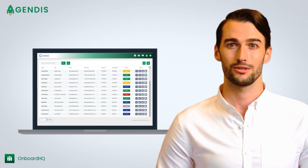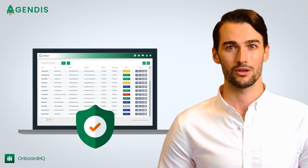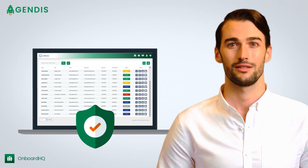From a technical perspective, Onboard HQ is deployed to your Microsoft 365 tenant, meaning you have full control. There are no data sovereignty issues, and data backups and security are provisioned in accordance with your existing procedures.